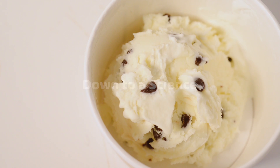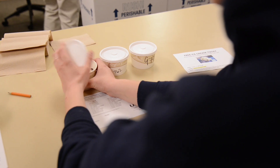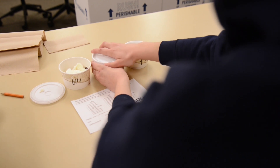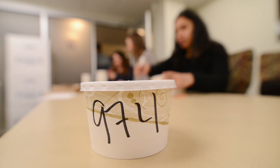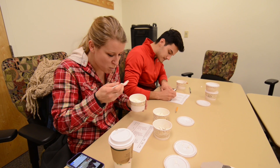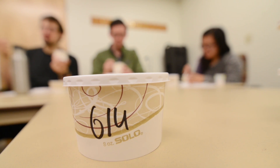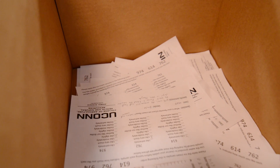Some of the interesting aspects I like to share with students are consumer bias. Consumers tend to choose samples presented to them first, and people tend to choose samples with the lowest number. So we assign three-digit random numbers to each sample — there's some science behind everything that we do in setting these up.